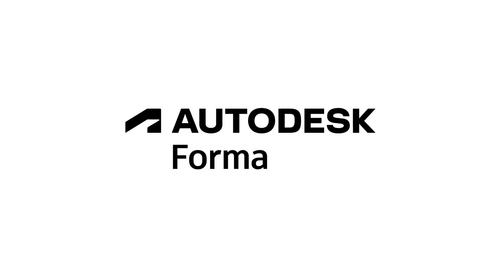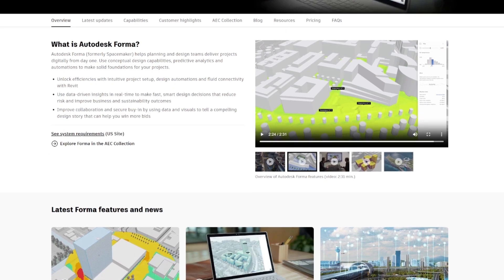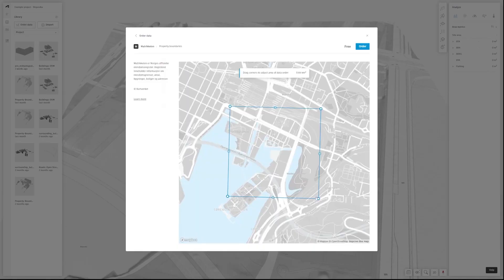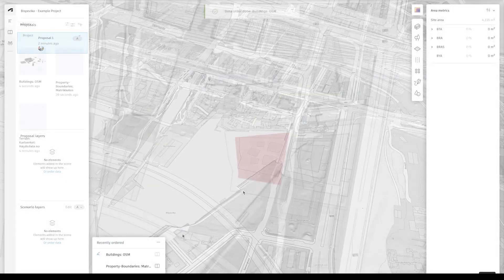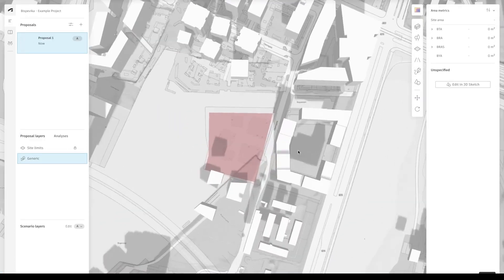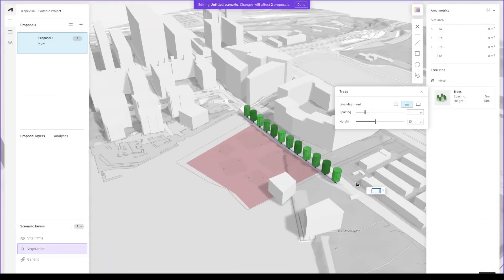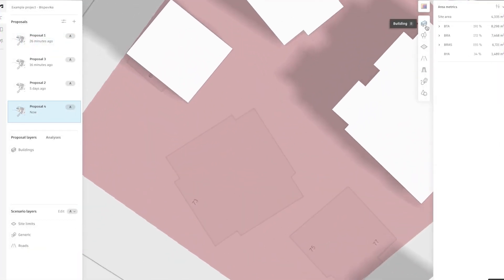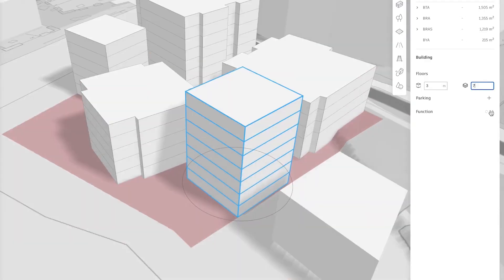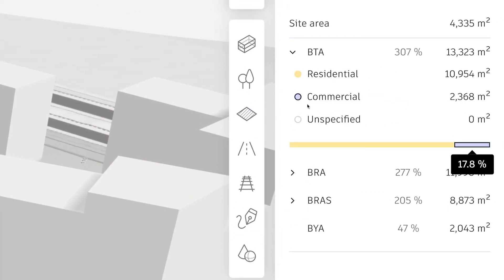Autodesk's Spacemaker, formerly a Norwegian startup, is a cloud-based AI software enabling architects and urban planners to plan sites and develop early-stage designs, with a focus more on guiding the designers' massing studies. From a GIS 3D terrain and contextual data, you can generate initial massing options with the intuitive pen tool, creating various typologies to determine the arrangement based on analytics.